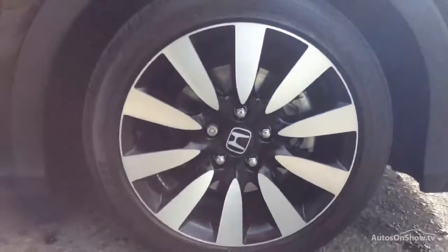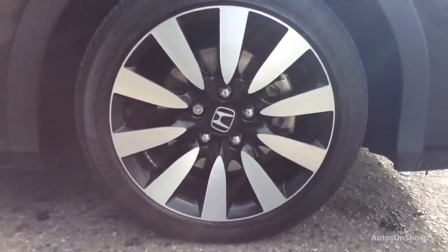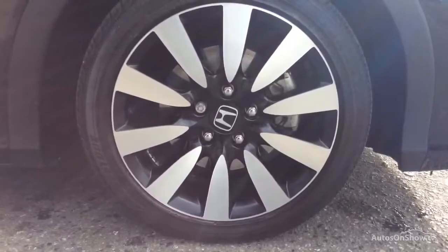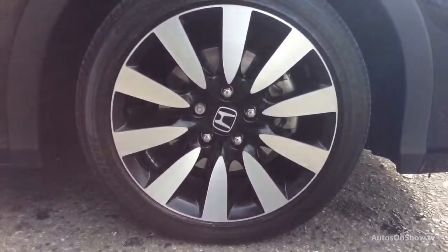Plus, once you locate your ideal vehicle, you can view it at the dealership of your choice, as vehicles can be transported daily throughout our group. Please contact one of our sales advisors for further information using the contact option.